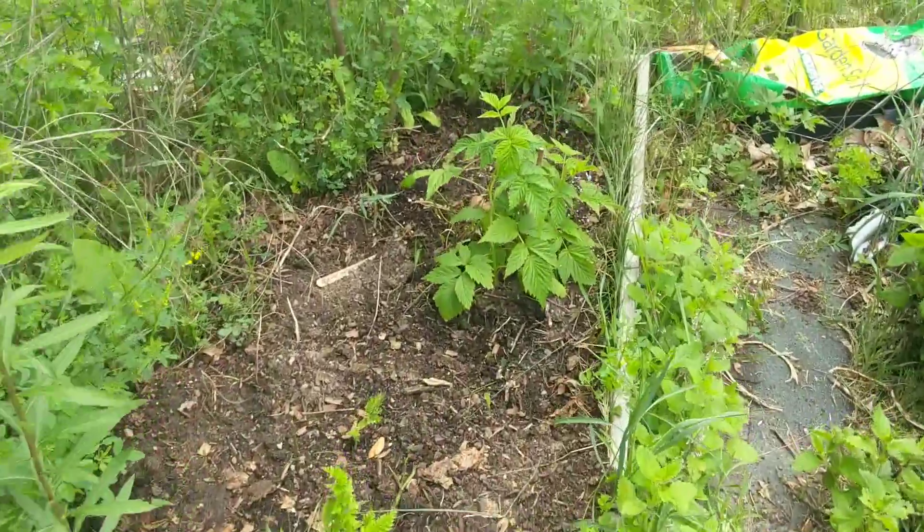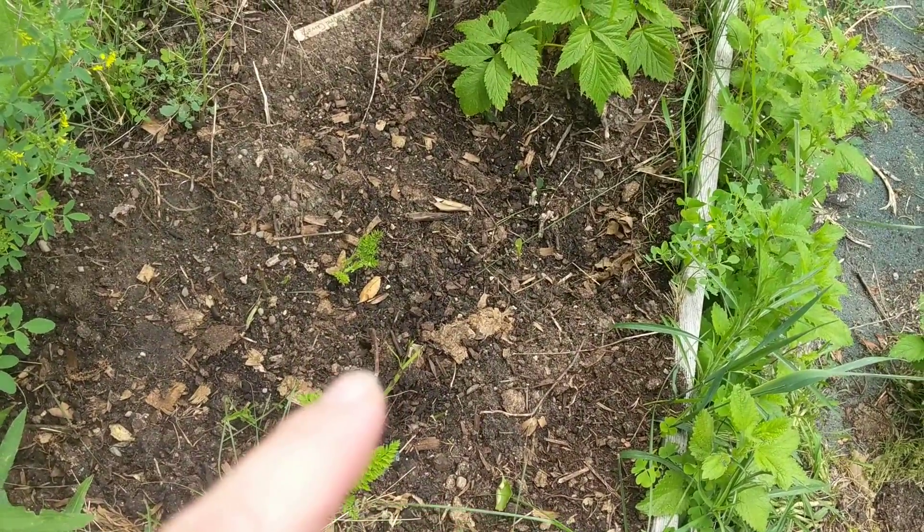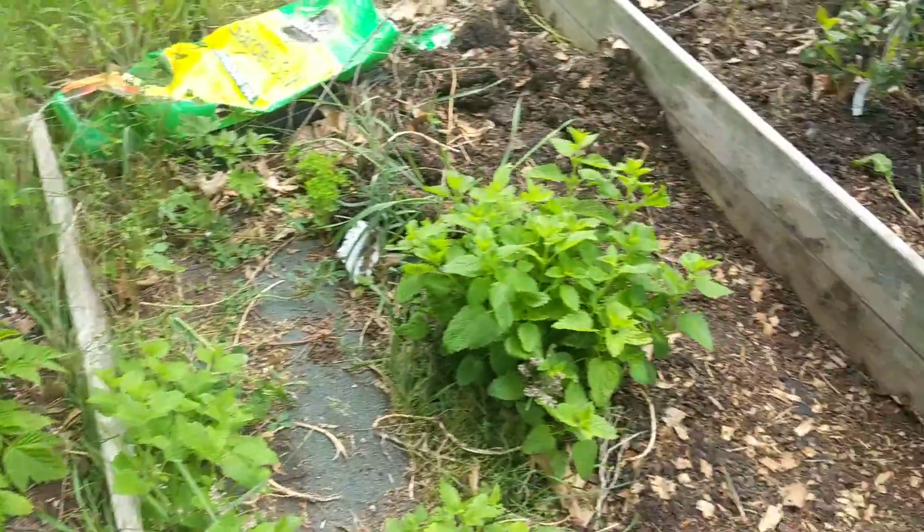Back here is raspberries, although this little stick is just root stock, so I won't really see anything from it until next year. That's volunteer lemon balm.